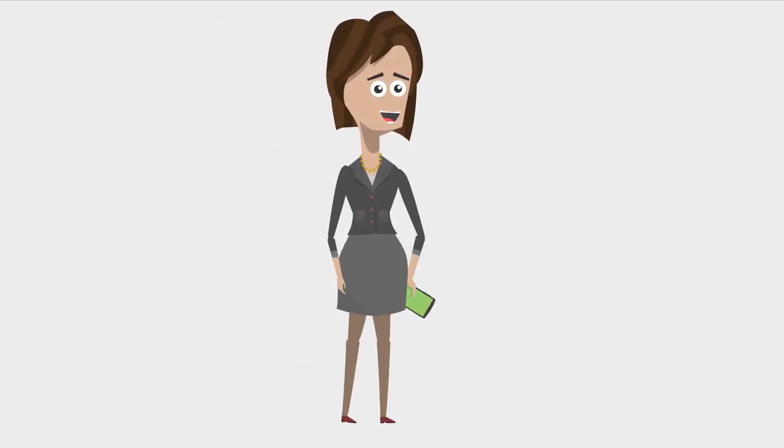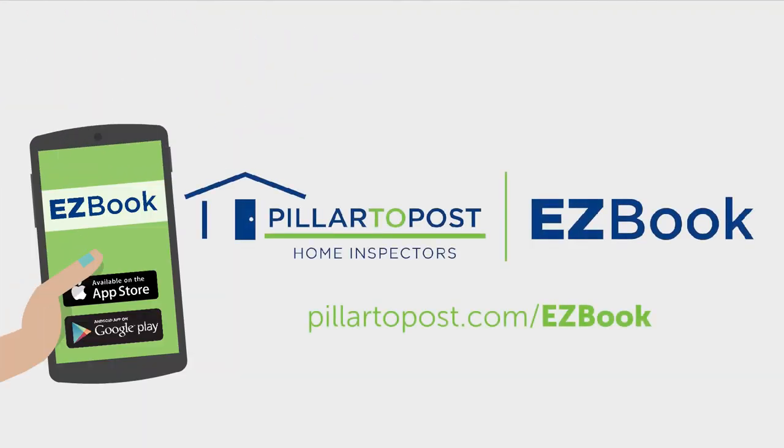Real-time booking at Gina's fingertips and just a tap away. Keep your transactions moving. Download the app today.